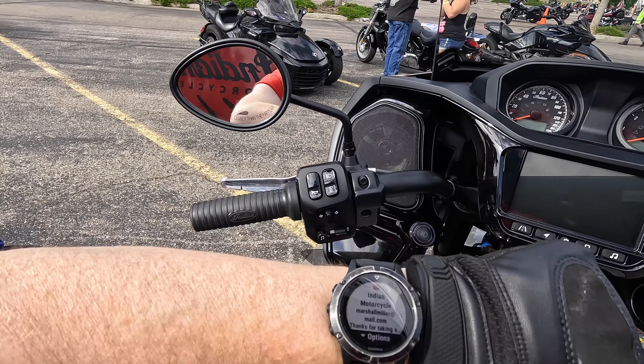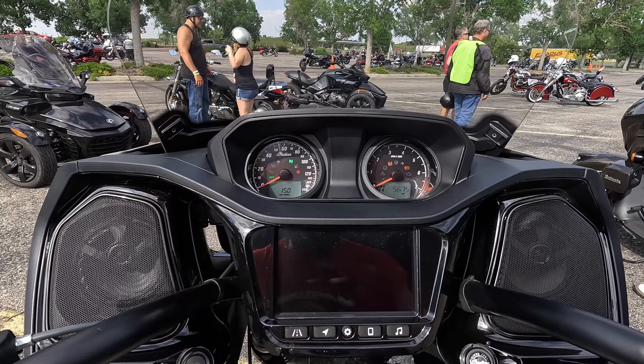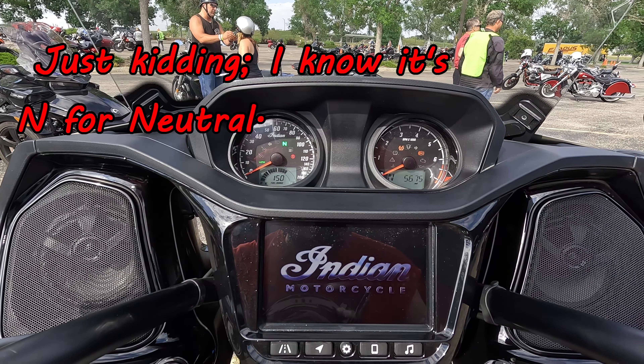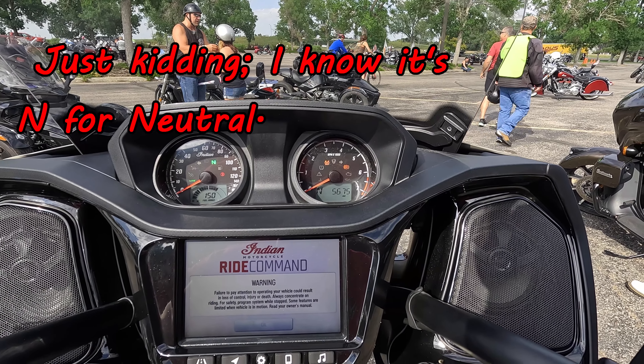Oh look, Indian motorcycle on my watch. So we're facing north — that's true. Fuel range is 150, that'll get me through a demo ride. This bike has 5,675 miles on it.